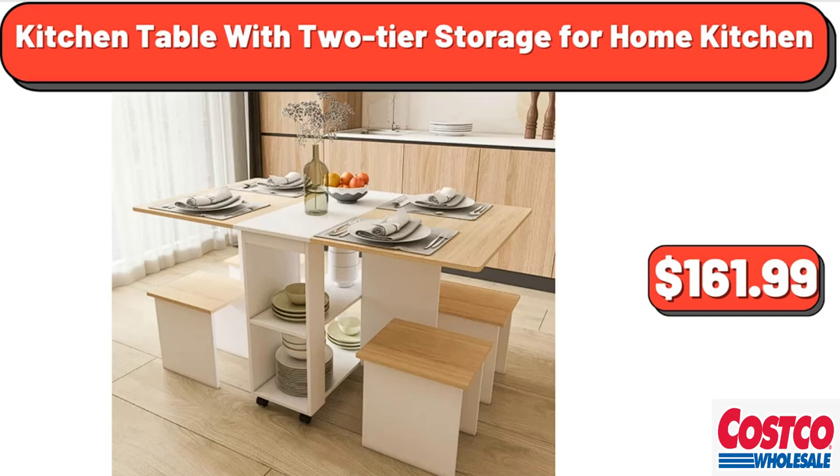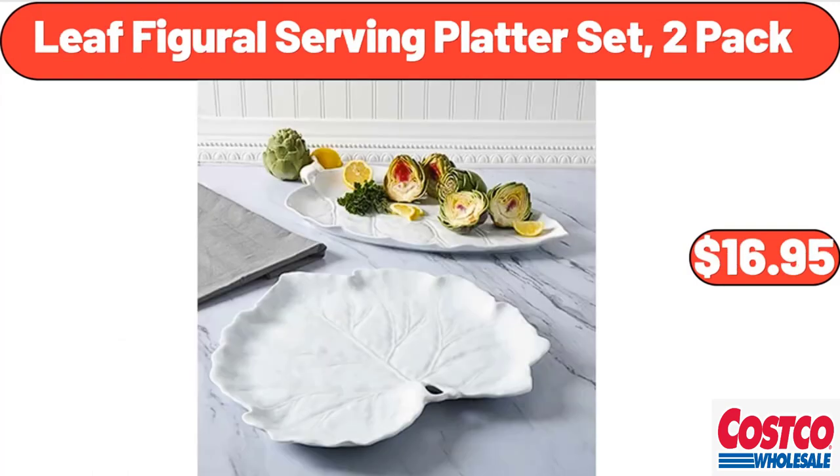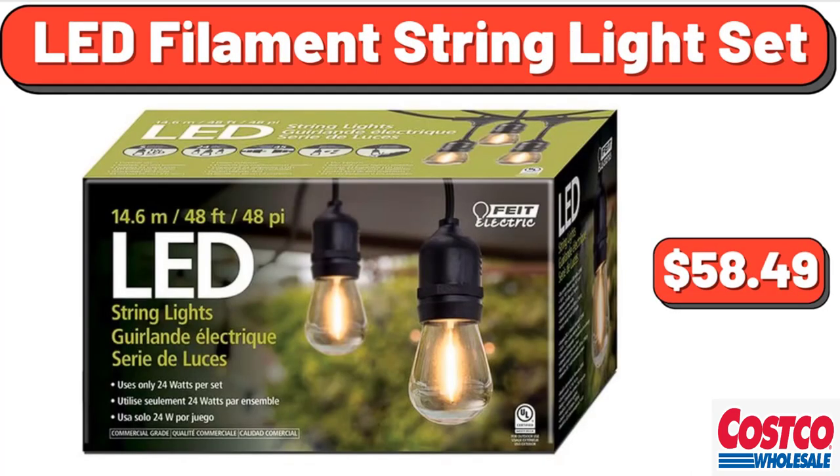Kitchen table with 2-tier storage for home kitchen, $161.99. Large Lazy Susan 11-piece serve set, $34.98. Leaf Figural Serving Platter Set, 2-pack, $16.95. LED Filament String Light Set, $58.49.